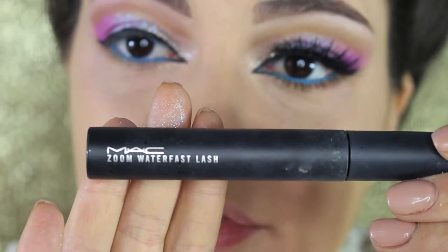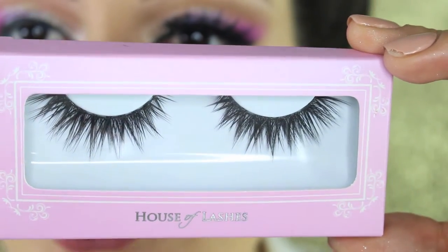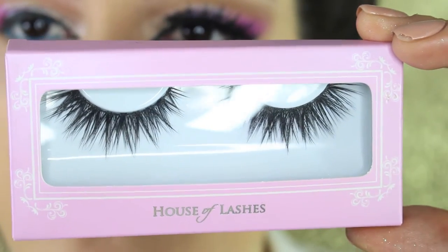As mascara I'm using the Zoom Waterfast Lash from MAC, which is a waterproof formula. For lashes I'm using House of Lashes Iconic Lashes.